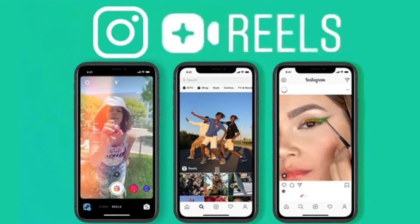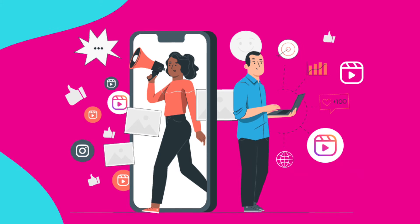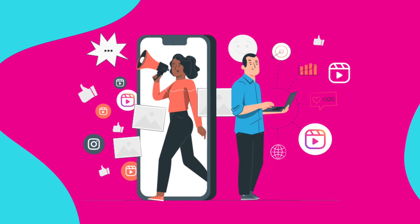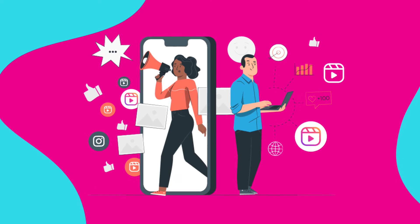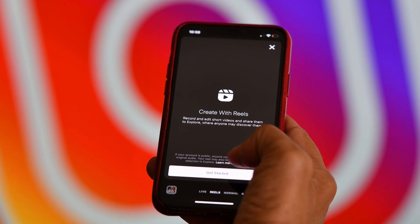Instagram has also introduced templates that can help you create a Reel based on an existing one. The audio and clip placements remain the same and you simply need to add the basic changes. This can prove helpful for people who are just starting out in this arena. But yet again, this is another page taken from the TikTok playbook.